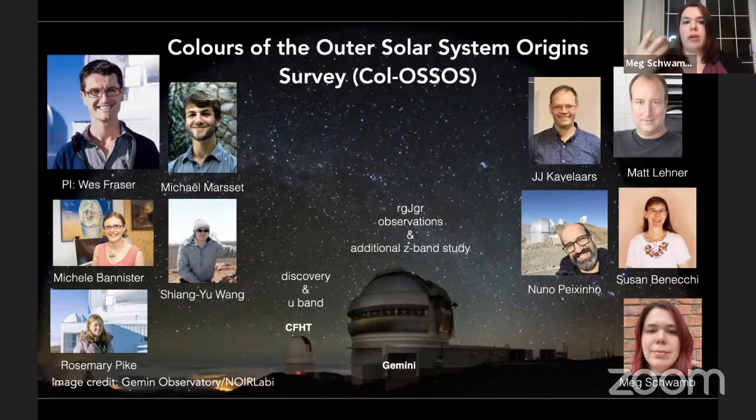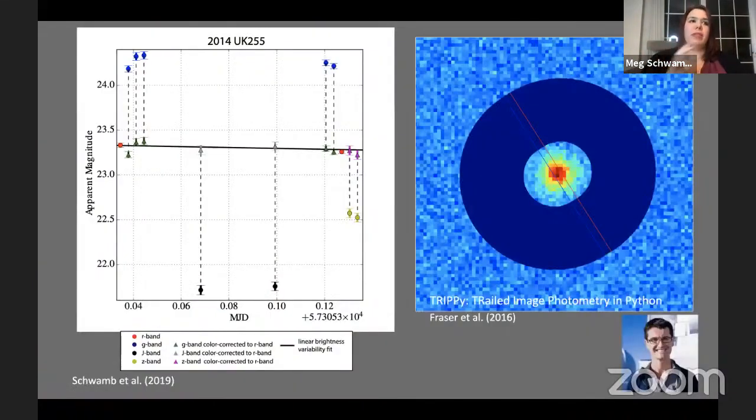By getting R, G, and J, we've got enough to measure that slope and see any changes to identify unique objects, and try to map back to Neptune's migration, where these dynamically excited objects originally were before Neptune's migration, to test this theory. This has been a uniquely challenging program, highlighting Gemini's flexibility — solar system objects rotate, so it's not enough to get three filters at once. We actually need to take out rotational variation if we want to get the change in colors.